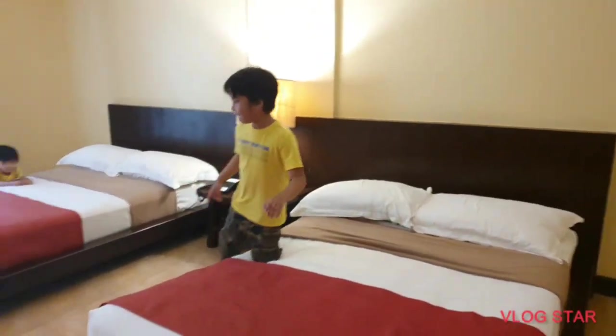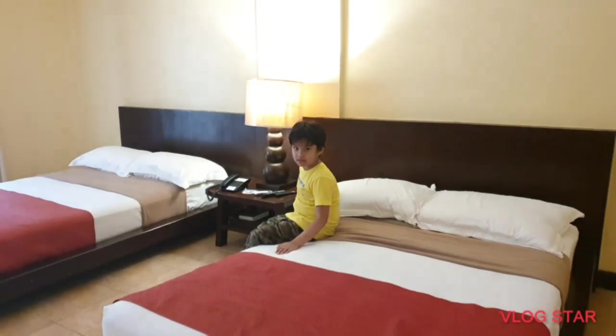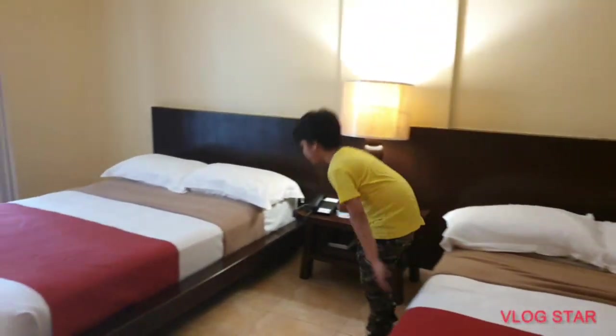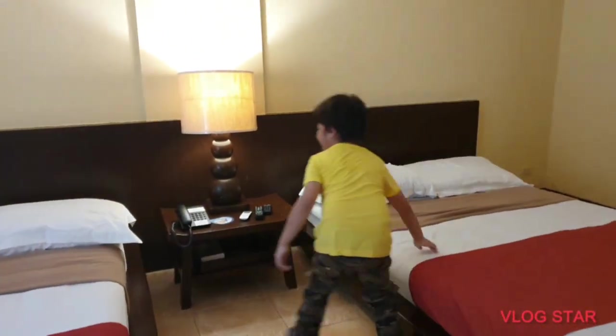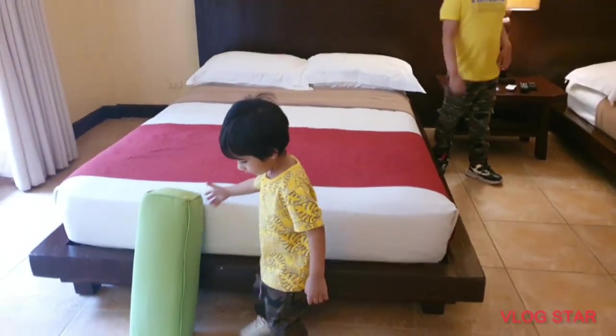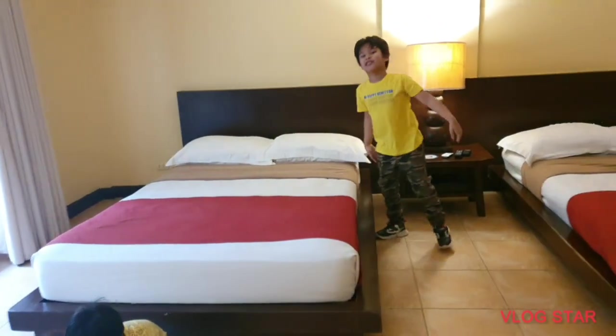How is the bed? Who will sleep there? I'm sure me and daddy — mommy and a fan, I mean me and daddy and mommy. This is the boy's bed and the girl's bed, okay.